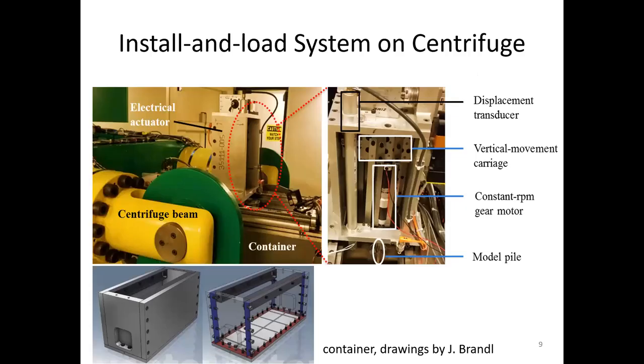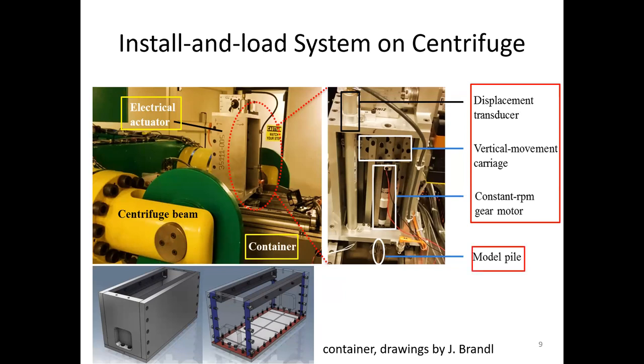This photo to the upper left shows an overview of the install-and-load system. The soil container was mounted on a centrifuge platform and an electrical actuator sits on top of the container. The actuator serves as the loading frame, as shown in the photo to the upper right. It consists of a vertical movement carriage, a constant RPM gear motor, and a displacement transducer. During pile installation, the carriage enables vertical advancing of the model pile connected to the gear motor, and simultaneously the motor rotates the pile into the soil. For axial loading, the motor is replaced with a strong adapter that firmly connects the pile to the carriage, and then the pile is pushed or pulled until failure.